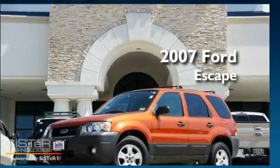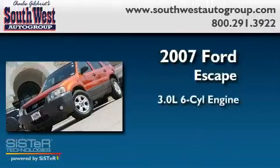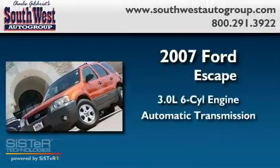This is a 2007 Ford Escape. It features a 3.0-liter six-cylinder engine and an automatic transmission.